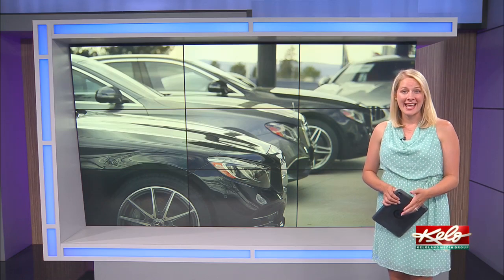Inventory has been such an issue that some dealerships are making cold calls or sending mailers to former clients asking if they can buy back vehicles right now. It's very similar to the kind of creative marketing real estate agents are doing to try to increase their inventory.